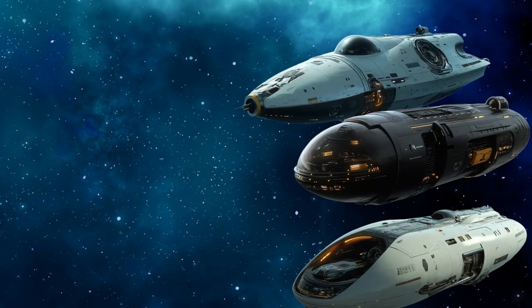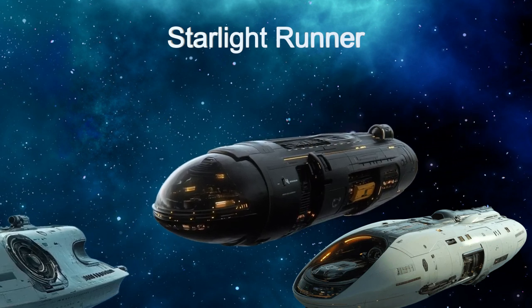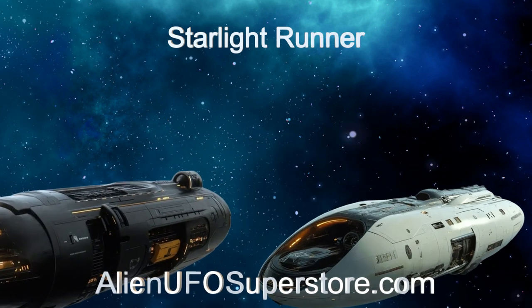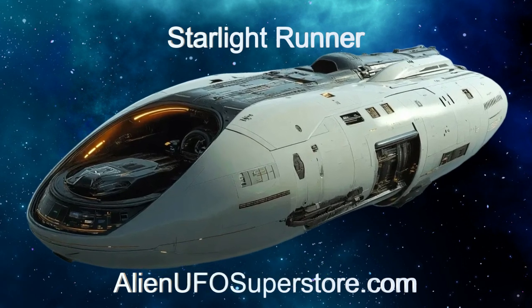Venture into the vastness of space with Starlight Runner. Follow the link in the description to uncover its secrets. Like and subscribe to join us on our journey through the stars with the daily spaceship.